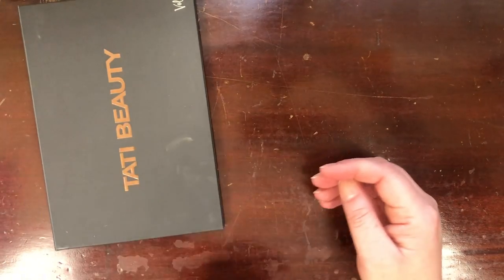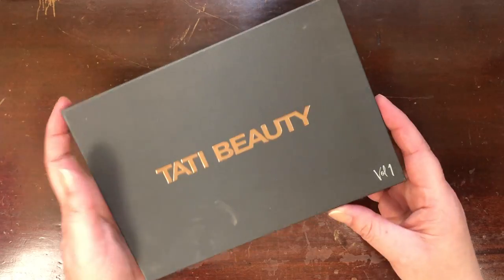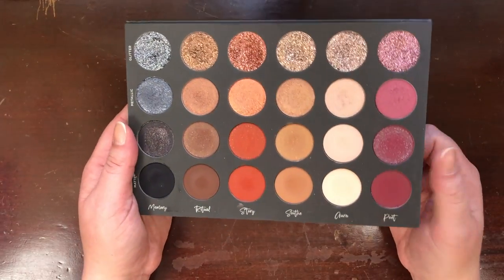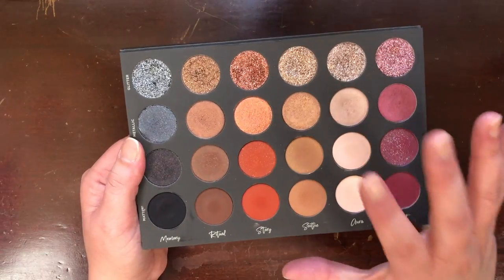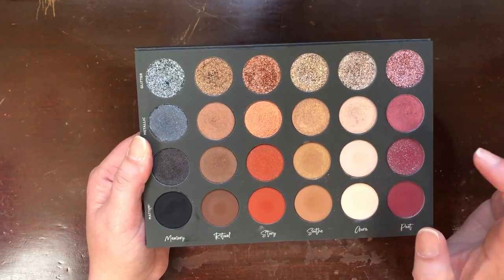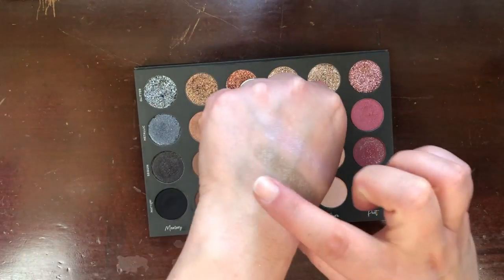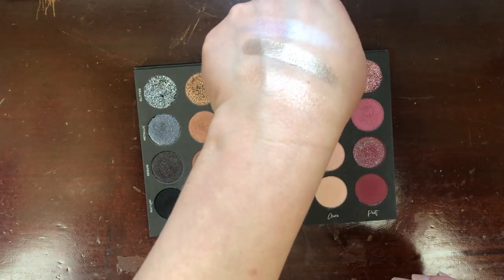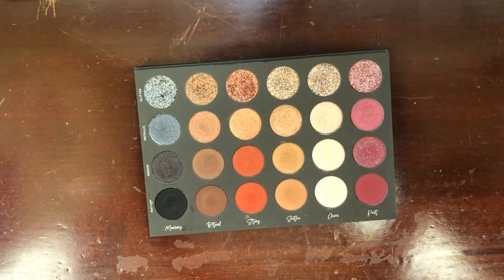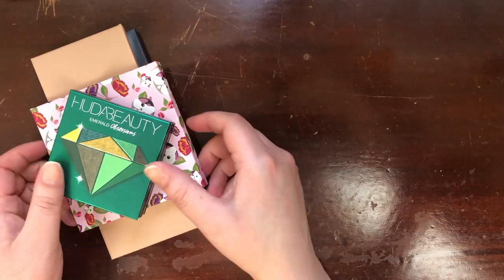This is the Tati Beauty Textured Neutrals Volume One. I did seven looks with this palette and it's just stunning. This is a palette I absolutely 100% reach for — and not just for the glitters, which are good. I reach into it for specific colors, like the metallic shade called Soothe, which is my perfect inner corner highlight or lid shade for a natural look. It's so shiny and flattering on the eye. These are the kinds of palettes I'm looking to keep.